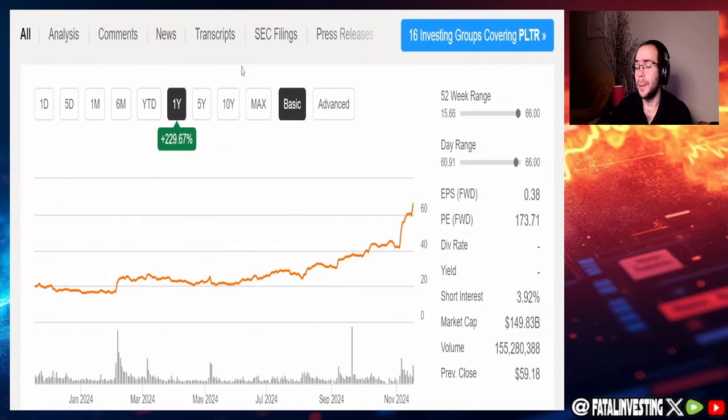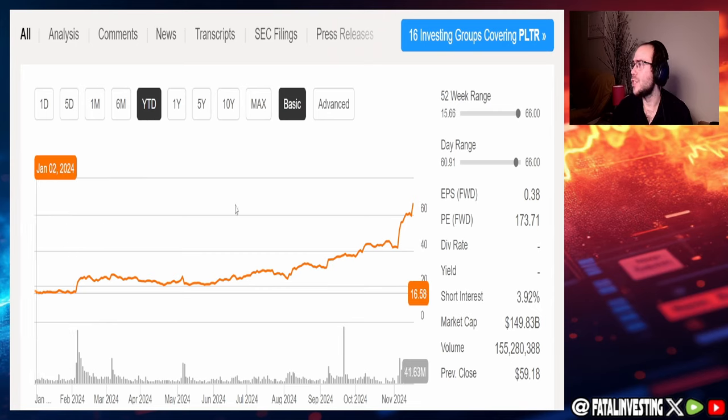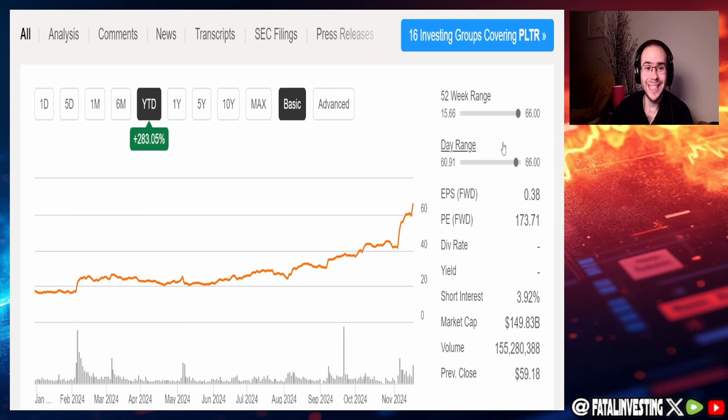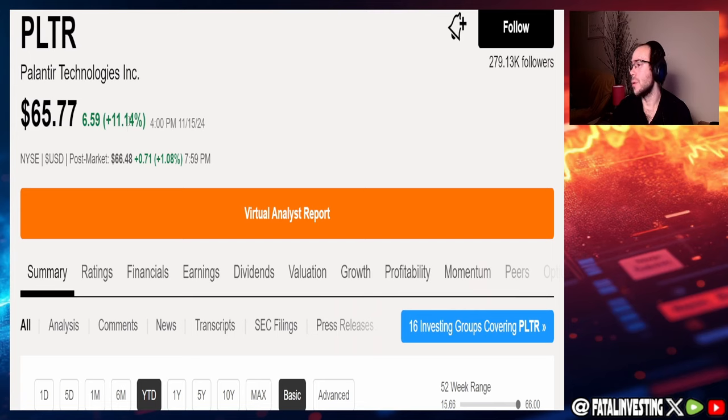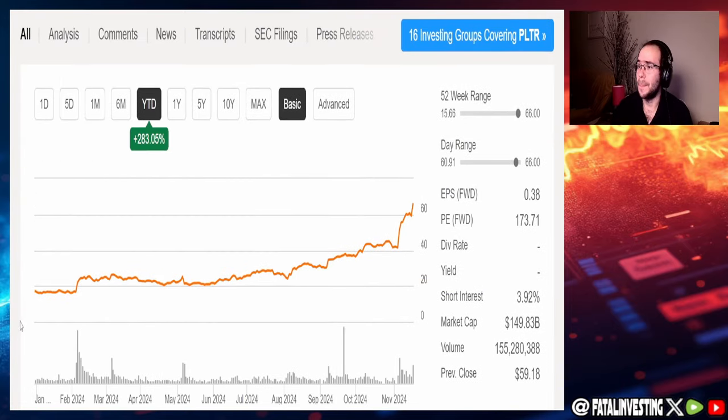When these results came out, shares went up 8.67%. On the one-year trailing basis, the stock is up 229.67%. Year-to-date the numbers look absolutely crazy — up 283%. The 52-week low was $15.66 and right now we are at the high of $66. Actually, post-market on Friday it broke past that to $66.48. On Friday alone the stock was up 11.14%. If you've been in this since the beginning of the year, you are really making bank.